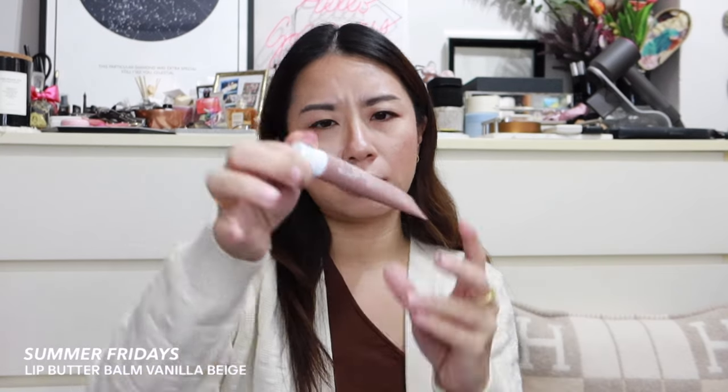I also got something from Sephora — the Summer Fridays lip butter balm in the shade Vanilla Beige. These are super popular and we don't really have Summer Fridays in Singapore, so I really wanted to try it out. Wendy also threw in a bunch of beauty goodies since she works in beauty: a Laura Mercier lip color, a bareMinerals liquid lipstick, a bareMinerals lip gloss balm, more Laura Mercier items, and a Gallinée face oil. I already love their vinegar-based toner, so I'm excited to try the face oil.